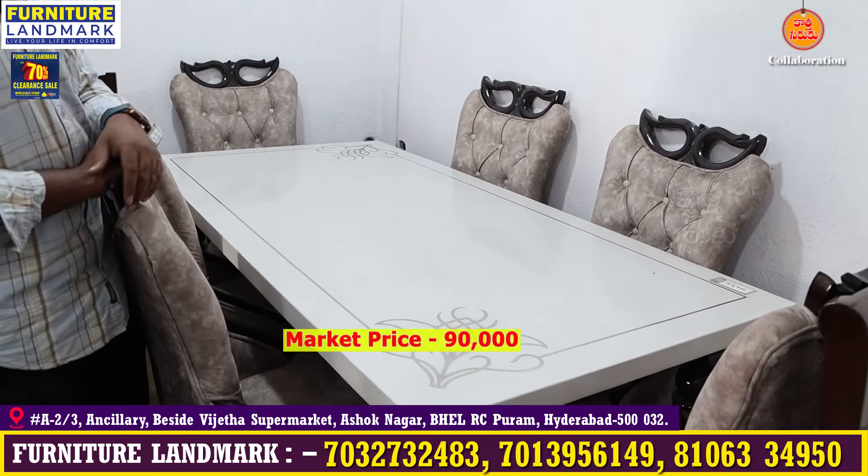You can see selected pieces in this video. You can see the model and the prices. You can see the contact number on the screen — you can call that number to clarify. All over India there is transportation with minimum charges. Free delivery within 10km for cots, sofas, and dining tables. EMI facilities and credit card options are available. Furniture Landmark address: Hyderabad, Lingampalli, beside Vijetha Supermarket, Ashok Nagar.